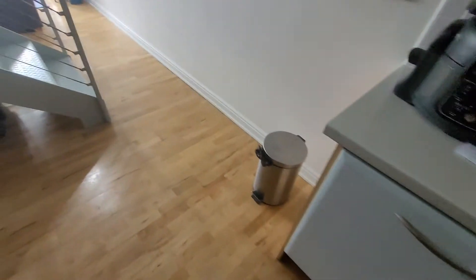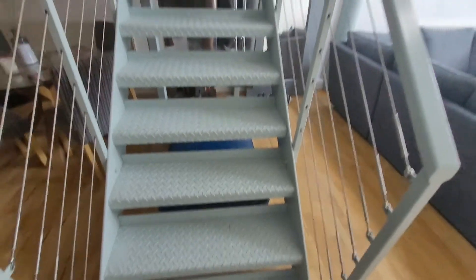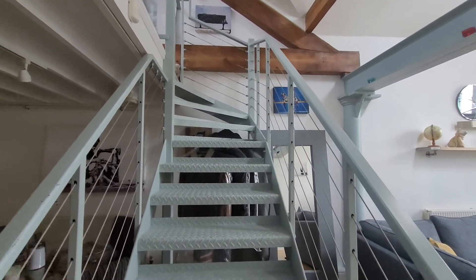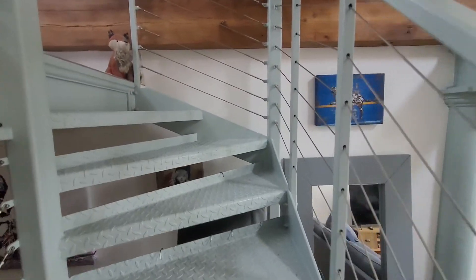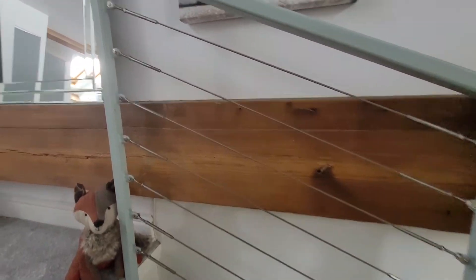Coming back round, this would make a great property for maybe a first time buyer, a young couple, someone downsizing, or somebody looking for somewhere with good commuter links working in the local area. We've got the exposed iron stairway, which is a really cool feature, and we'll head up to the mezzanine bedroom, which also has an en suite.